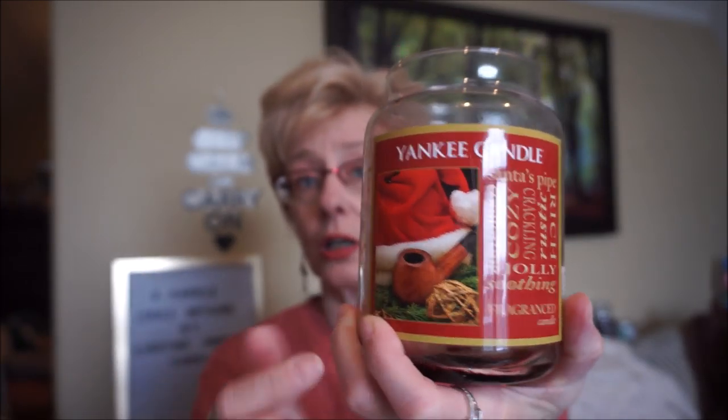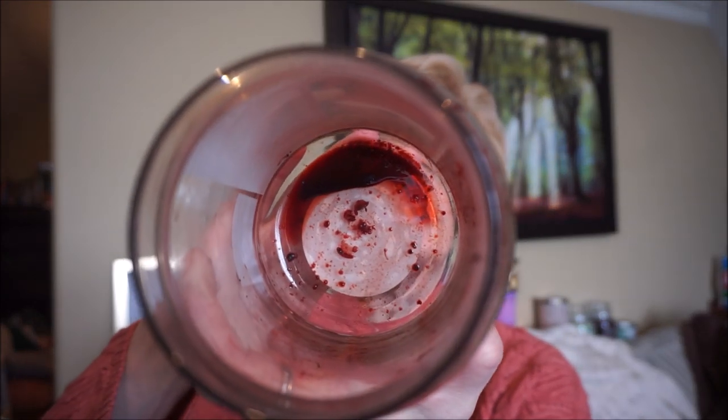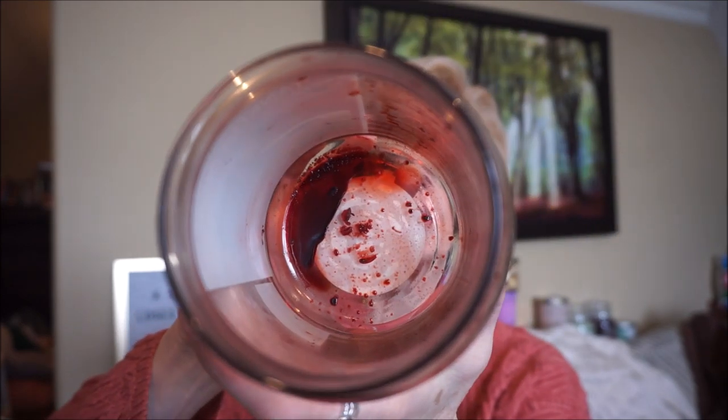The other Yankee is Santa's Pipe, which is actually the writing jar of Autumn Lodge — just a wonderful deep rich cherry tobacco scent. You can see all the oil dripping at the bottom of the candle still. It had a really good throw and I think this was poured in 2013. I do have another Santa's Pipe in a three-wick jar somewhere. If you love cherry tobacco scents or Autumn Lodge, this is a really really good one.